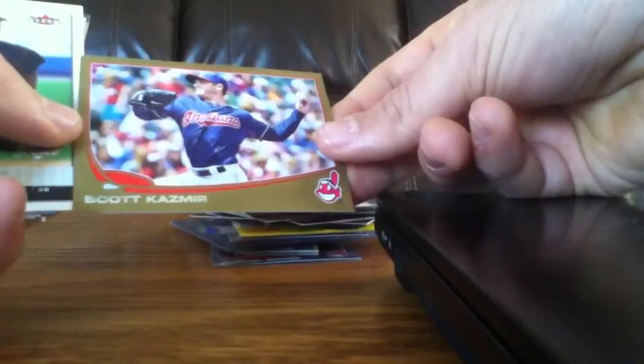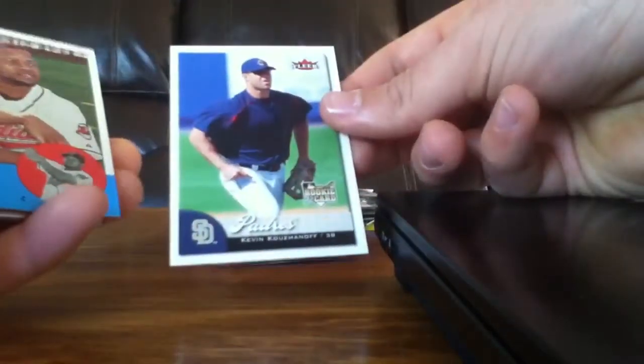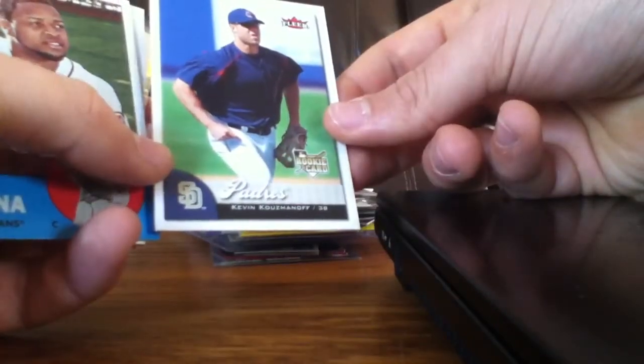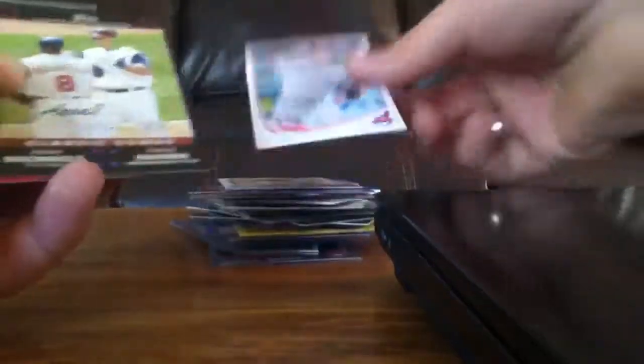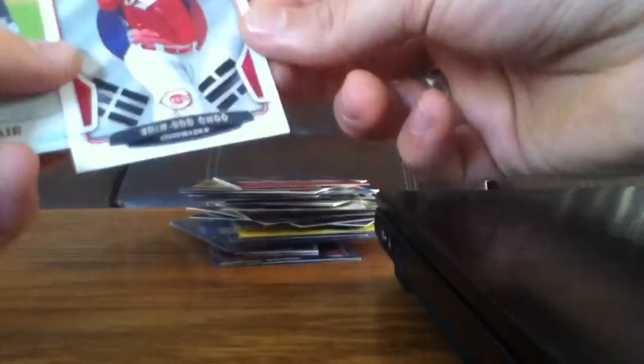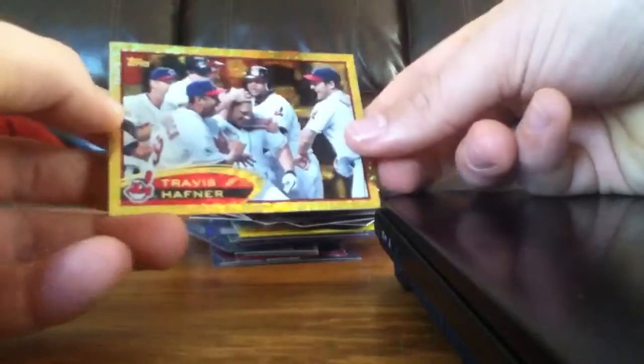Shelly Duncan. Jason Giambi. Scott Kazmir to 2013. Kevin Kouzmanoff rookie card — I guess that's a Padres card, sorry, I saw an Indians logo at the top. Sorry about that. Carlos Santana. Grady Sizemore. Cody Allen. Some 2007 Topps — it's in good shape, no chipping on the corners or anything. Grady Sizemore. There's another — I guess this is a Reds card, sorry about that. Kyle Blair Bowman Chrome. And Travis Hafner gold.